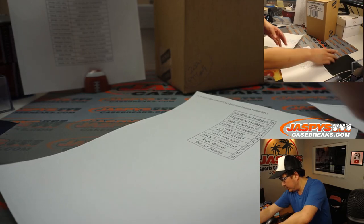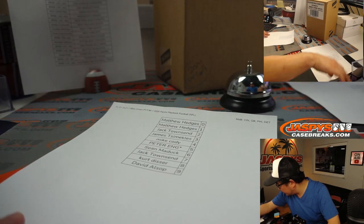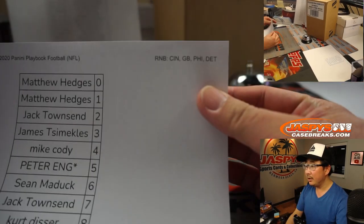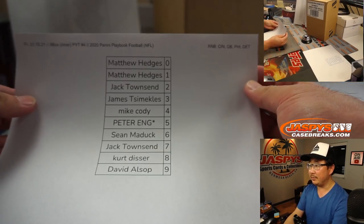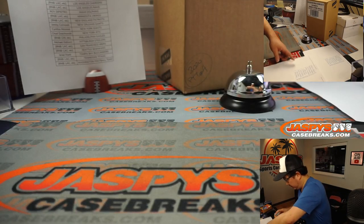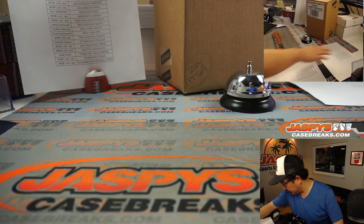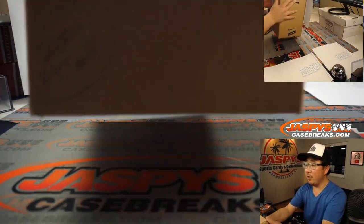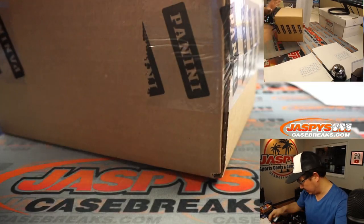Same deal with this too — number block break just for those teams, just for pick your team number 4, which I'll keep right next to me over here. I marked this pick your team number 4 so we know it's from the same case.